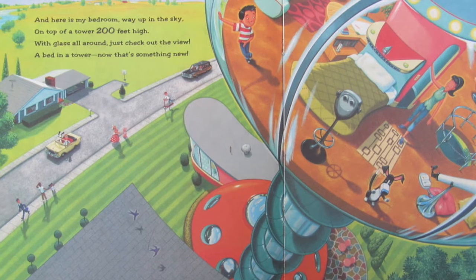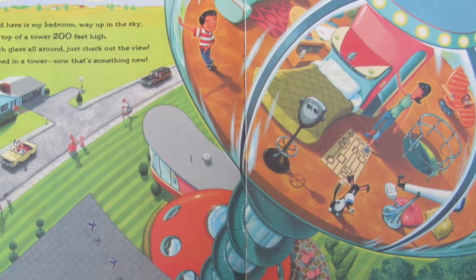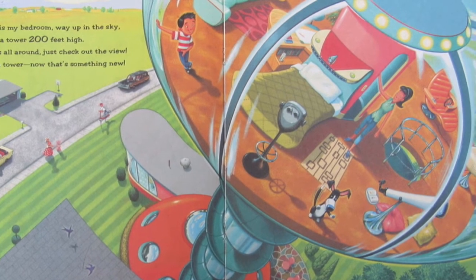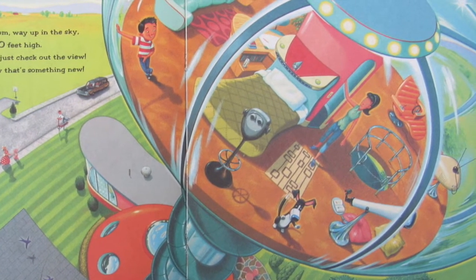And here is my bedroom way up in the sky, on top of a tower 200 feet high, with glass all around. Just check out the view. A bed and a tower — now that's something new.